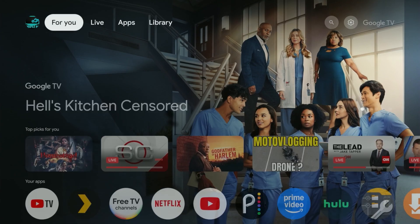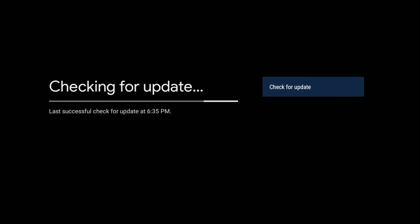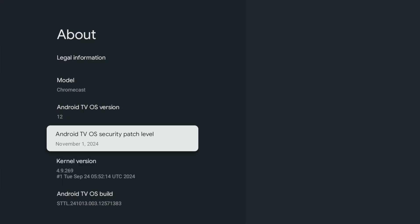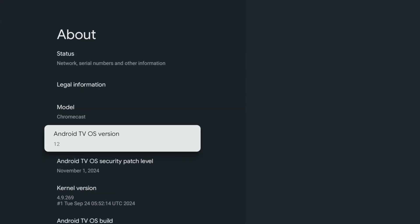Back in the operating system, we'll check again. Looks like the system is now up to date — verified here at 6:35 PM. So the system is completely up to date, but that didn't update me to Android 14. It looks like I'm still waiting for that update.